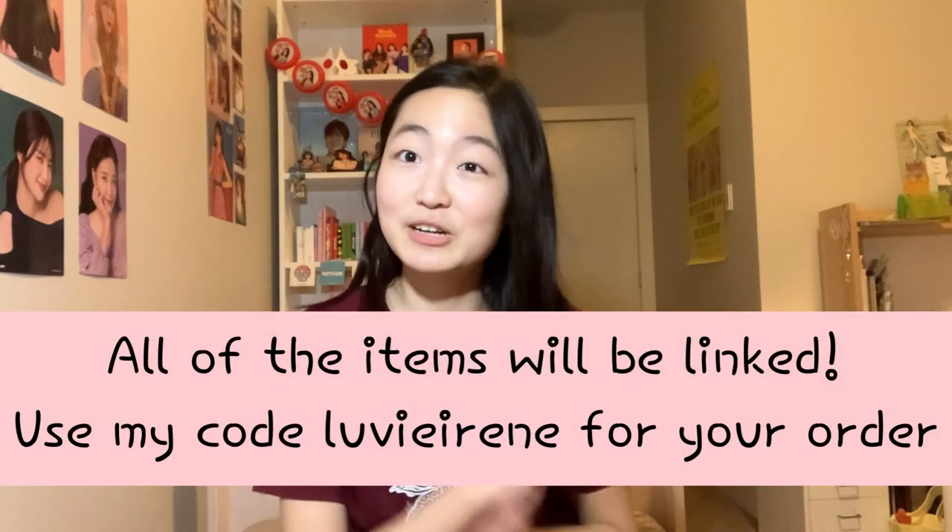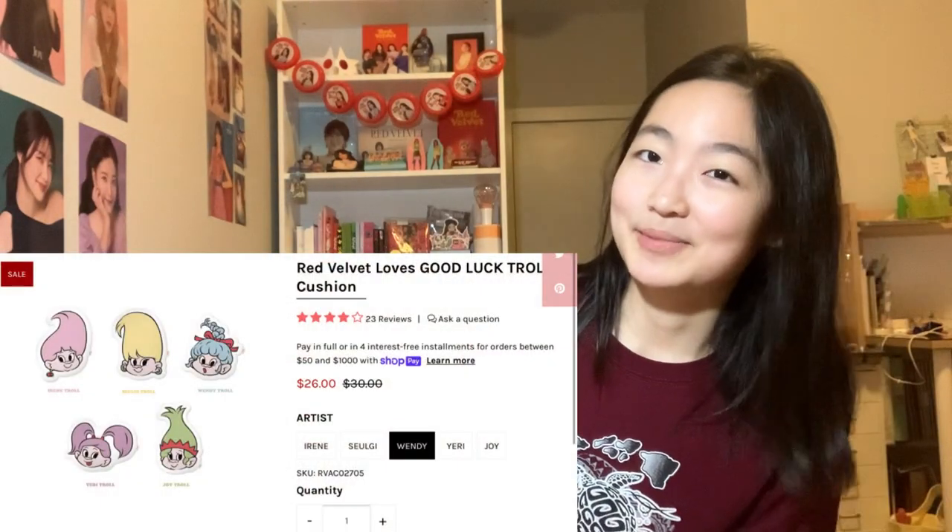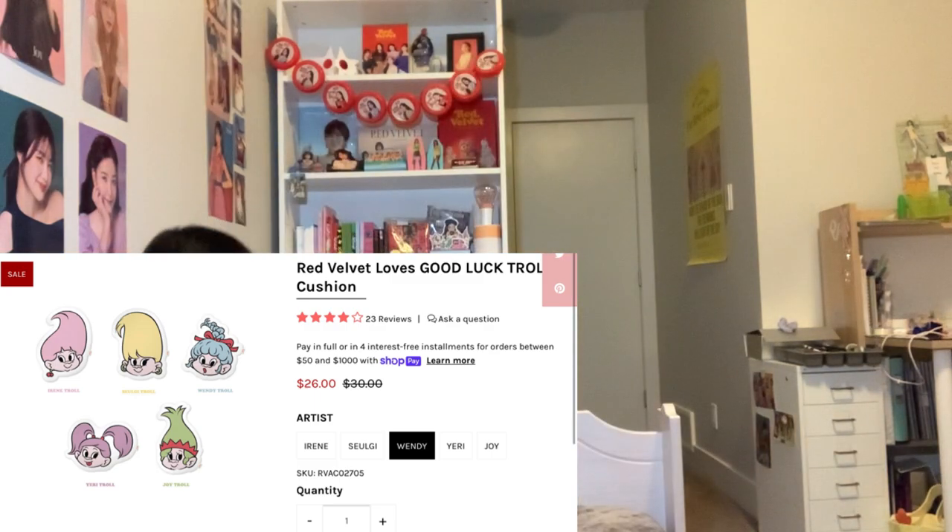I'm just going to be unboxing what I got. I didn't open it yet so I honestly don't know what's going to be in there. I know there's going to be a few candles because I saw them at the top. I also wore a shirt — even though it's freezing — because I wanted to change into the shirts I also got. If I look a little crusty, don't mind that, it's like 7am. I also bought some stuff from SM Global Shop using my ambassador points, so there are quite a few things in here.